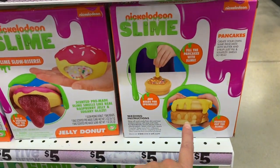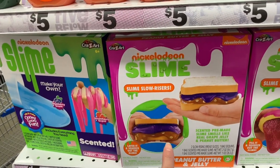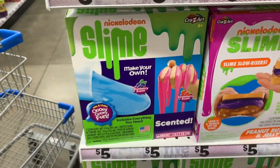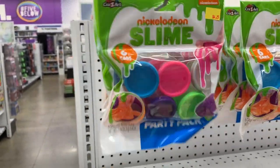This one looks really good too — this is pancakes. And then we also have peanut butter and jelly. And then we have a kit for scented slime. They even have the party packs for four dollars and 25 cents.